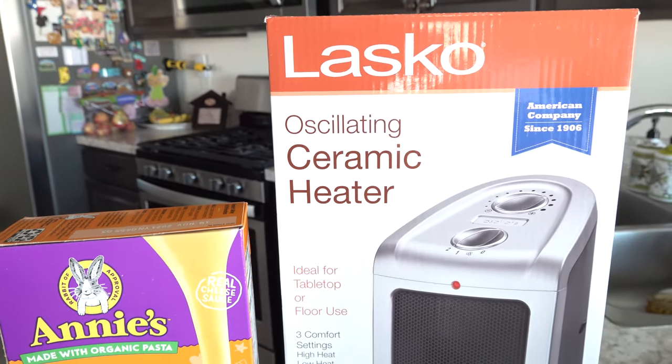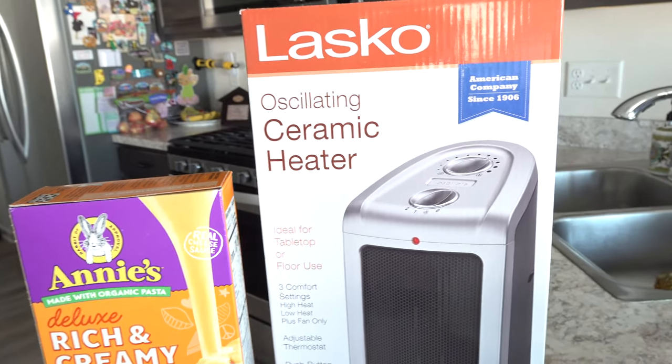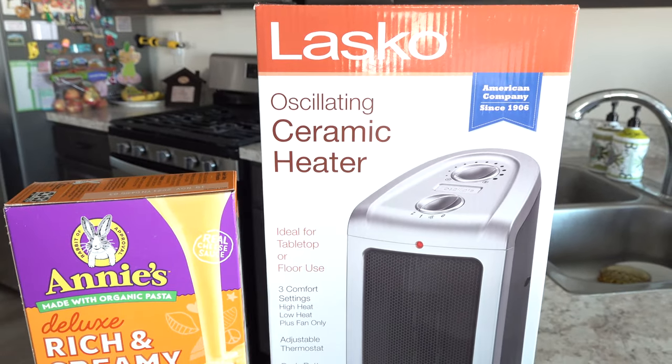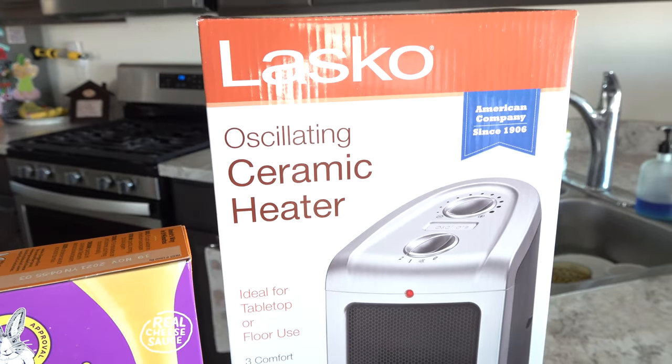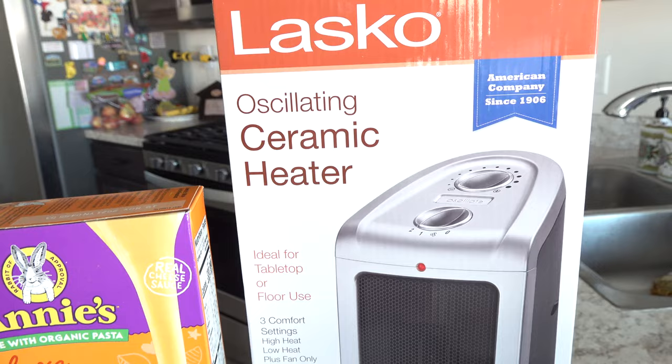We did have one heater die this year — it was an off-brand and didn't even last one season. It died and I learned my lesson, so we're going to go with name brand. This Lasco one will hopefully last us a lot longer than that last one did.